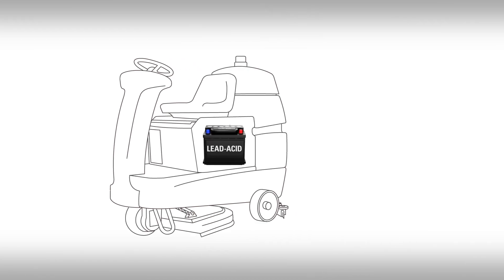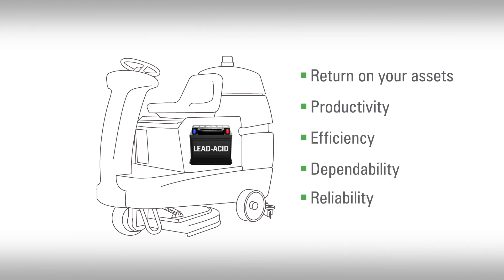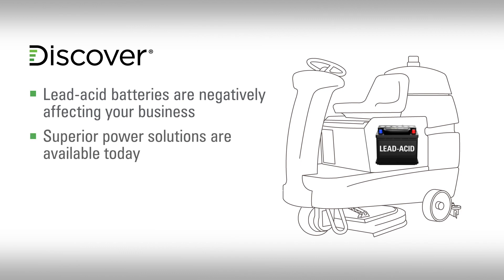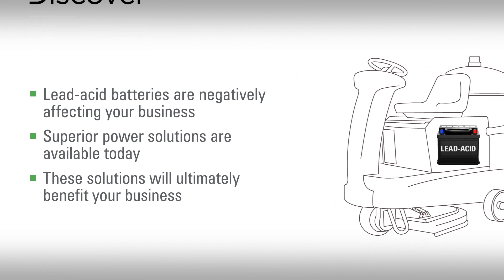Oftentimes, your machine's power source is the barrier between you and increasing your return on assets, productivity, efficiency, dependability, and reliability for your business. We've done our research, and in this video, we will explain how the performance of even high-quality lead-acid batteries are preventing you from maximizing your business's bottom line, what alternative power solutions are available to you today, and how those alternatives will ultimately benefit the productivity and costs of your business.